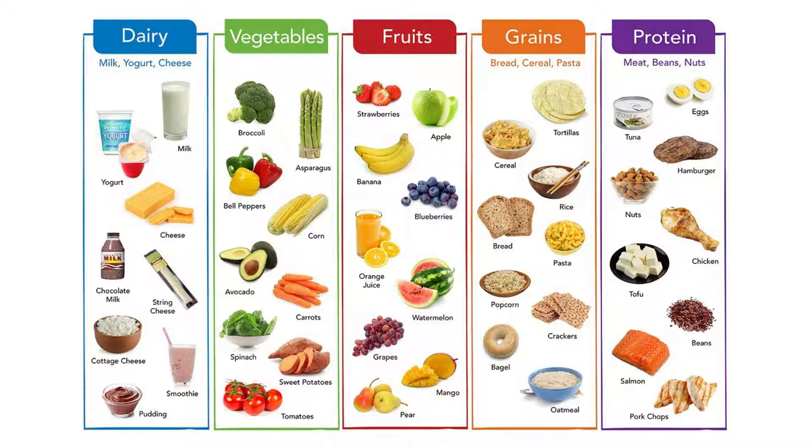Examples of grains are tortillas, cereal, rice, bread, pasta, popcorn, crackers, bagels, and oatmeal. And some examples of protein are eggs, tuna, hamburger, nuts, chicken, tofu, beans, salmon, and pork chops.